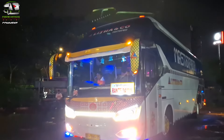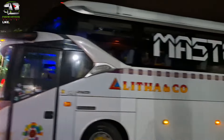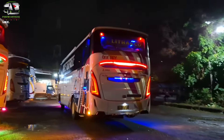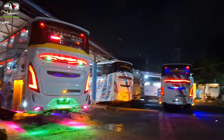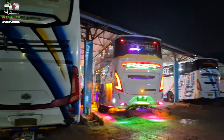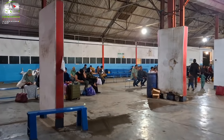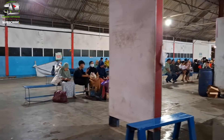Seperti ini ya dia. Ini sudah keluar dari garasi, teman-teman, menuju ke Terminal Dayak, Kota Makassar. Dan kita lihat di sini masih ada beberapa unit yang masih menunggu penumpang ya. Di sana ruang tunggunya, teman-teman. Dan juga lumayan ramai malam ini ya.